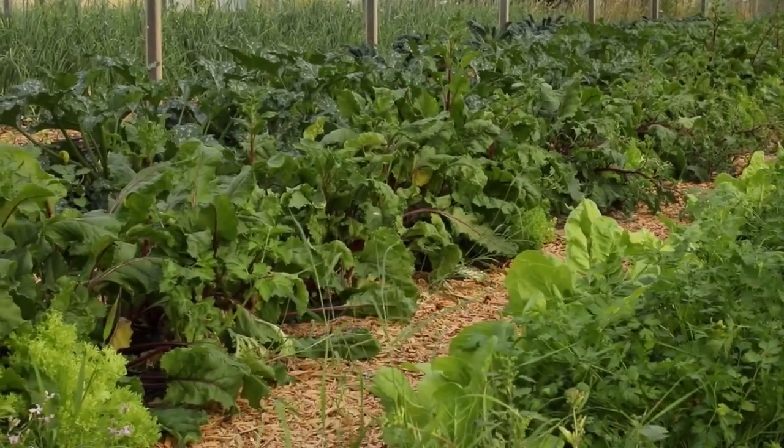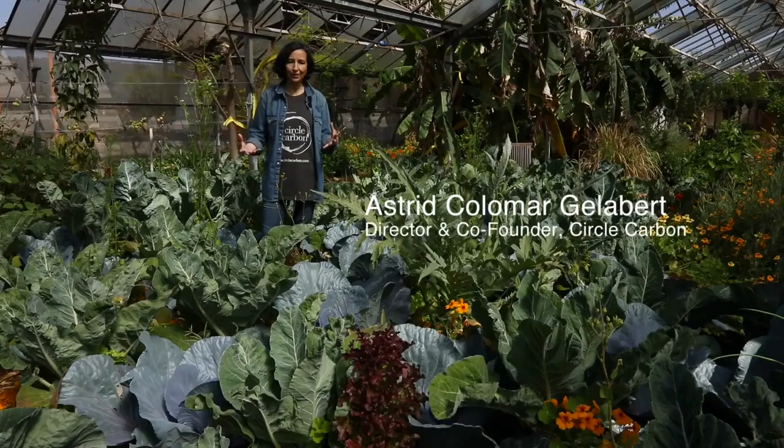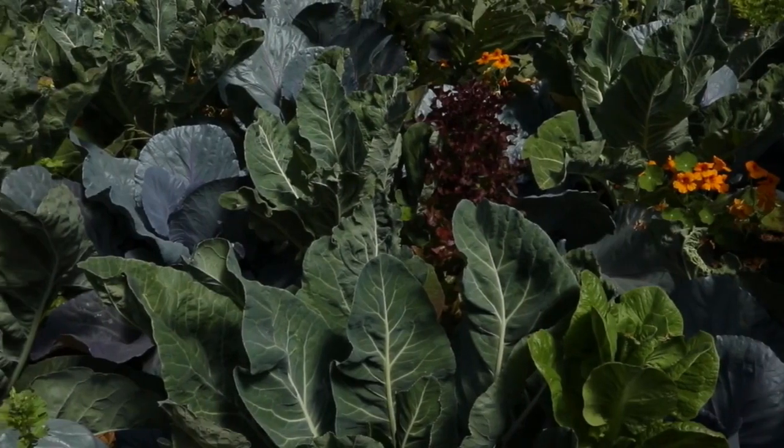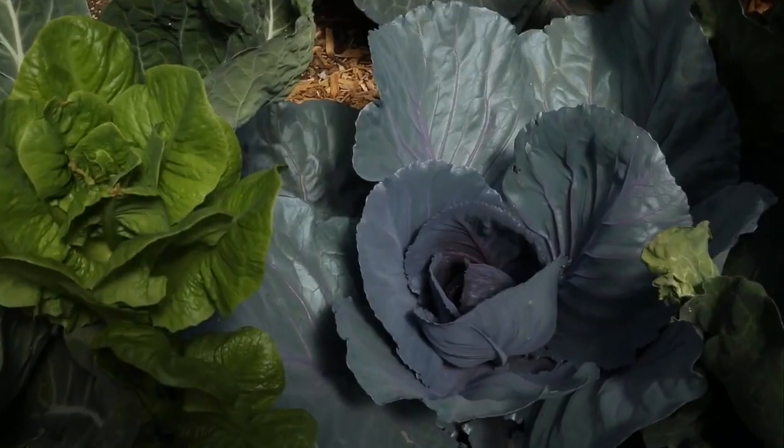I wanted to show you the beauty and the health of our plants. If you pay attention to the leaves, how lustrous they are.